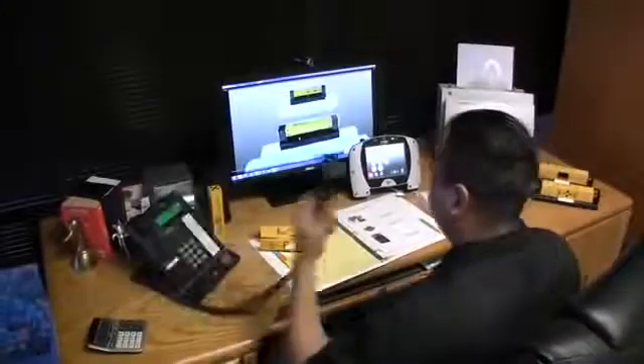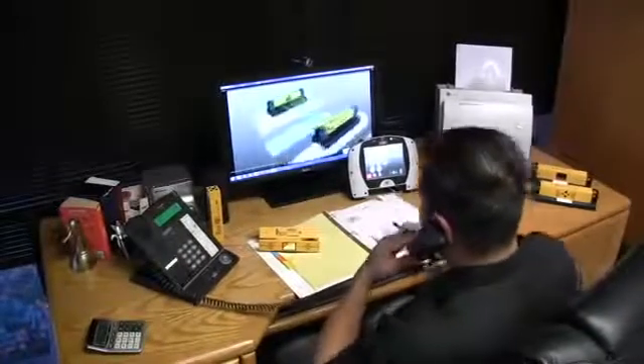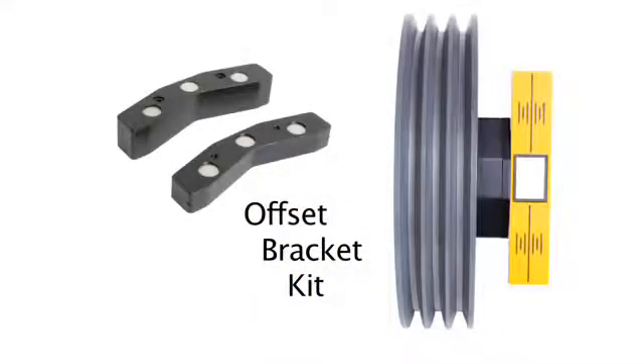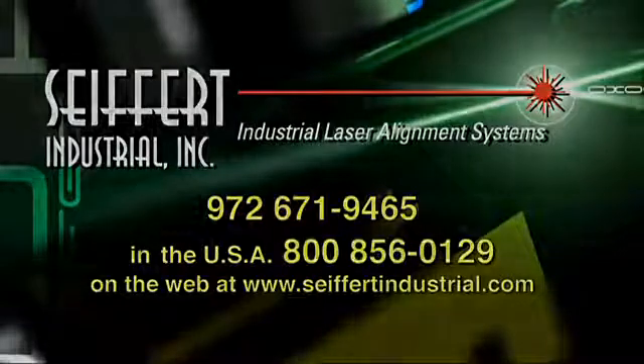Technical support is always available free of charge, and should servicing or calibration of your Pulley Pro or Pulley Partner ever become necessary, you are guaranteed a 24- to 48-hour turnaround time. Pulley Pro and Pulley Partner and its accessories are always in stock for immediate delivery. Please call us at 972-671-9465 or toll-free at 800-856-0129 in the United States for technical specifications or with any questions. You may also visit us on the web at www.seifertindustrial.com.